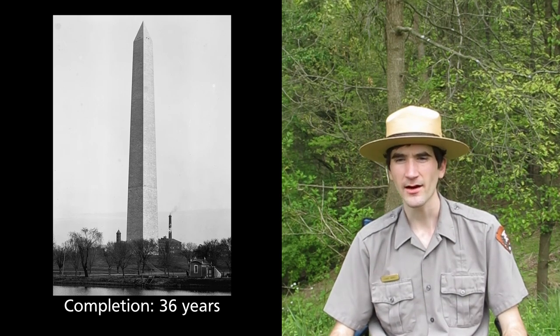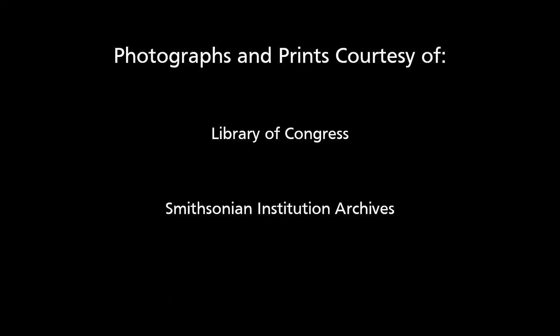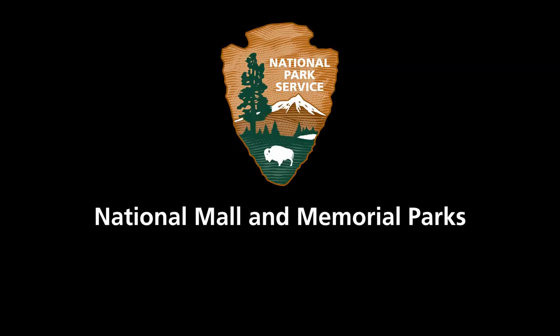If you would like to share, write about it in the comments below. Photographs and prints courtesy of Library of Congress and Smithsonian Institution Archives, National Mall and Memorial Parks.